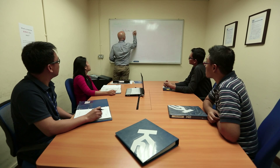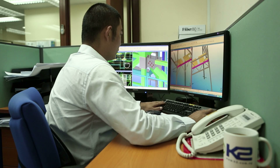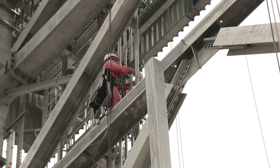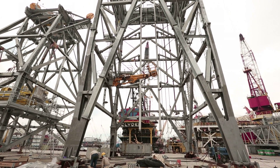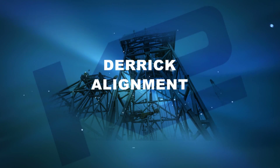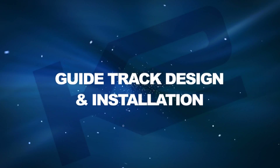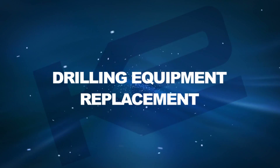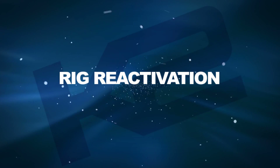K2 is a one-stop shop. Survey, analysis, design, fabrication, and installation is all carried out in-house, without the use of subcontractors. Projects have included derrick alignment, guide track design and installation, drilling equipment replacement, and rig reactivation.